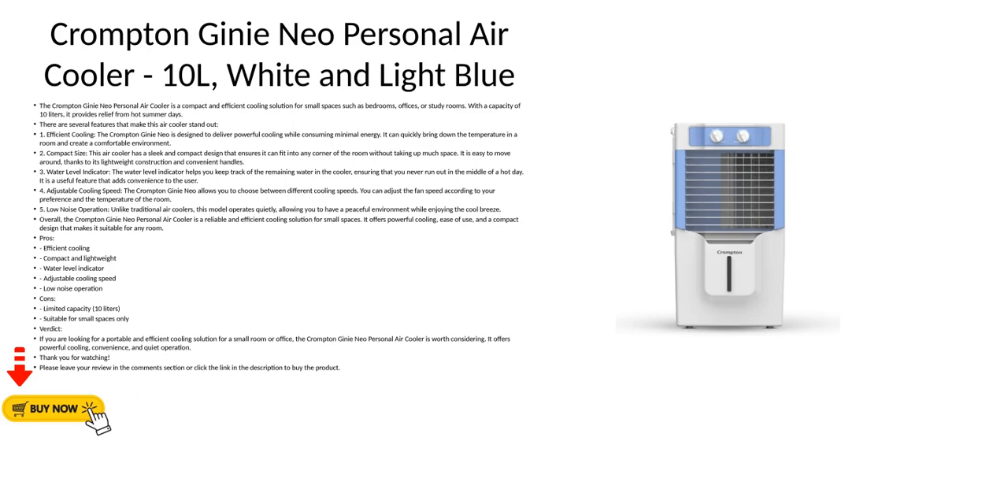4. Adjustable Cooling Speed: The Crompton Genie Neo allows you to choose between different cooling speeds. You can adjust the fan speed according to your preference and the temperature of the room.